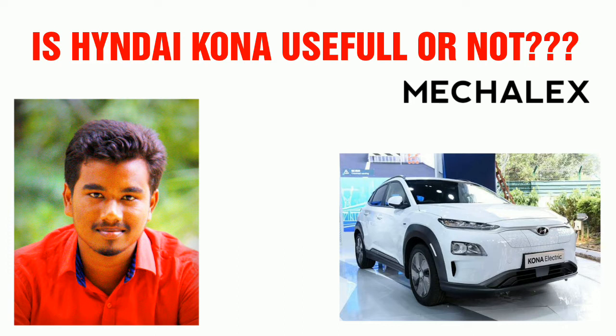Battery capacity is 39.2 kilowatt-hours. This is as per ARAI — the Automotive Research Association of India.